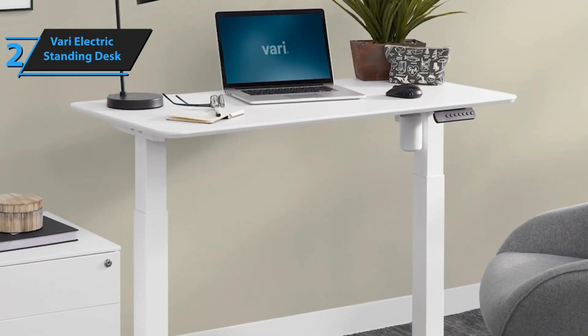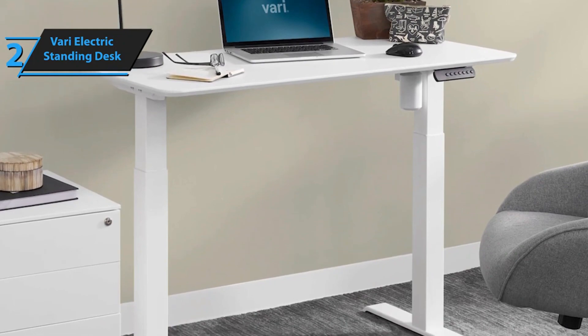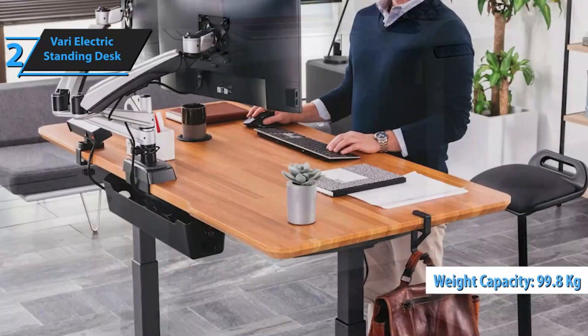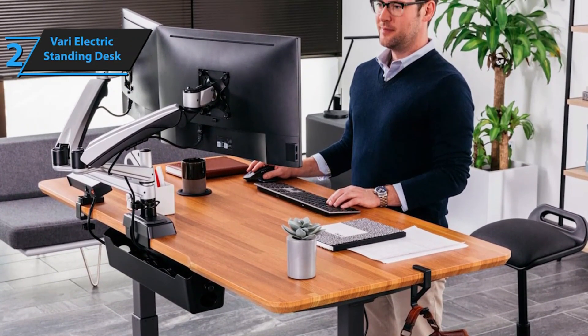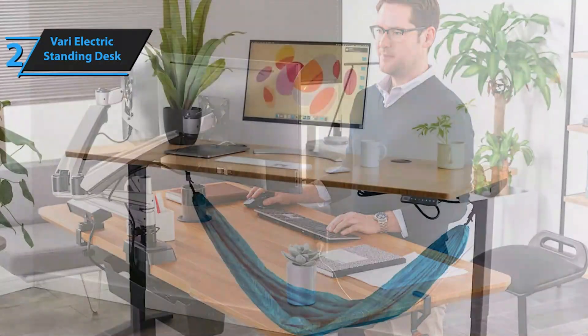The controls offer two modes: the first mode allows you to preset your preferred heights, enabling you to quickly revert to your optimal positions. The second mode facilitates minor and major manual adjustments on the go. Both modes function as anticipated. With a maximum weight capacity of 99.8 kilograms, the Vari Electric Standing Desk is suitable for most users. It comes with several handy cable accessories such as hooks and velcro ties, enhancing convenience.